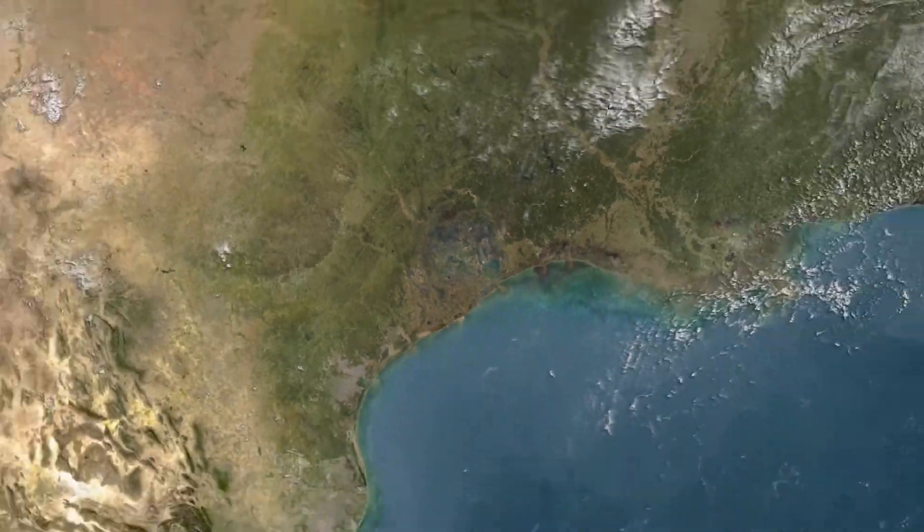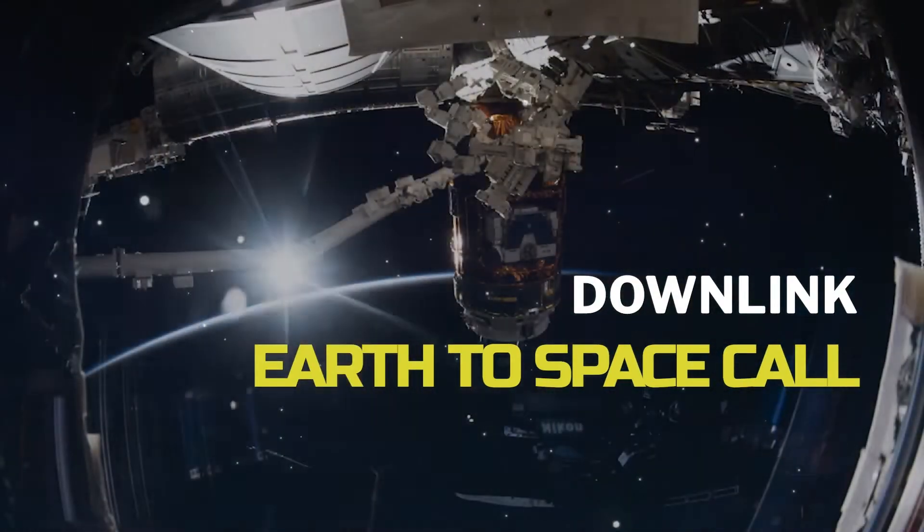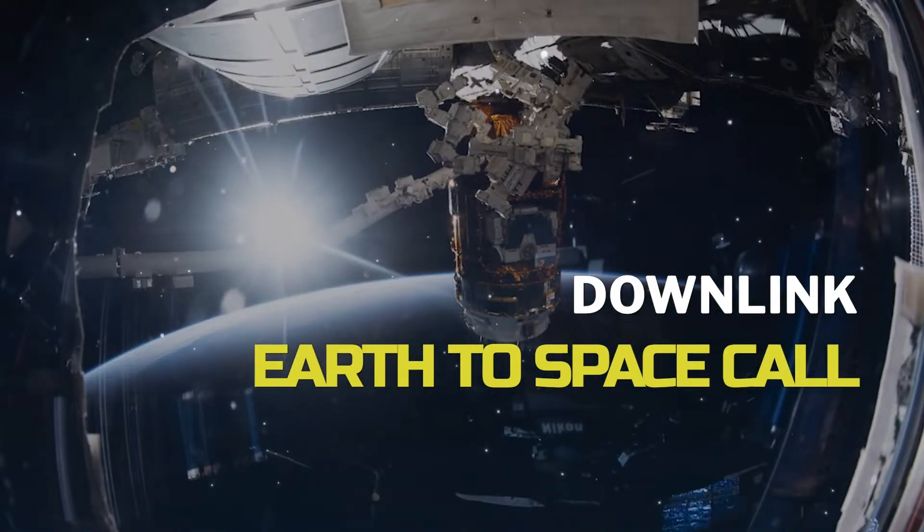Station, this is Houston. Are you ready for the event? This is the International Space Station. I hear you loud and clear, and welcome.